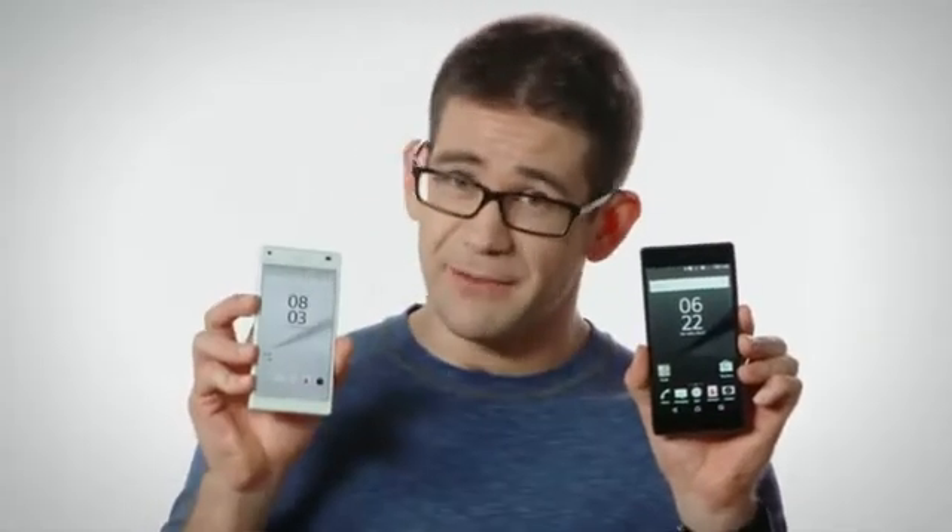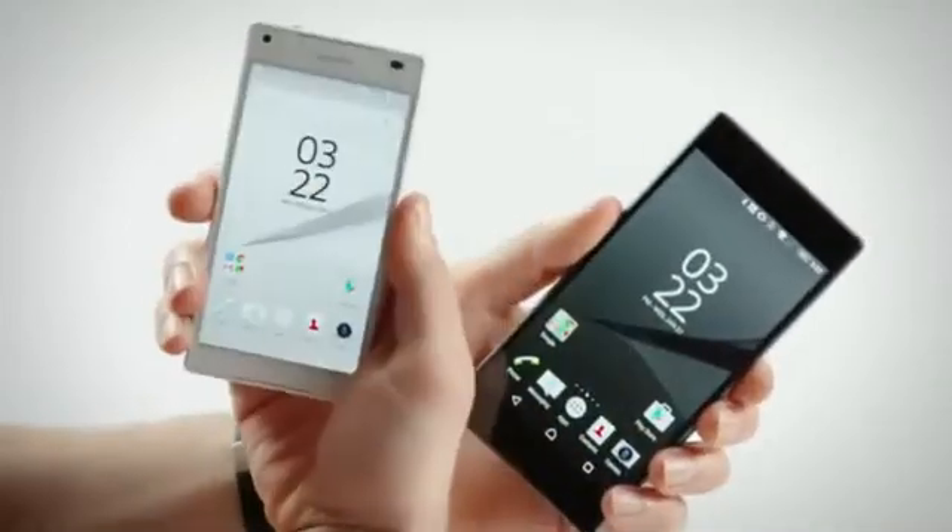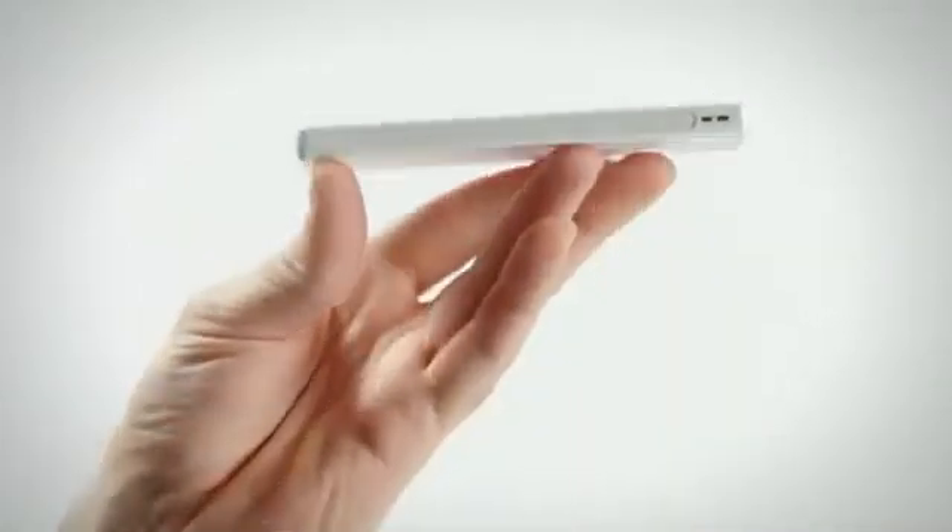Fred, an engineer at Sony Mobile, and this is the Xperia Z5 and Z5 Compact. We've designed the flagship Z5 series to complement your lifestyle.